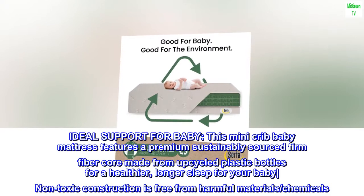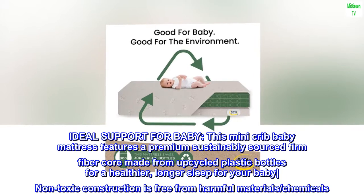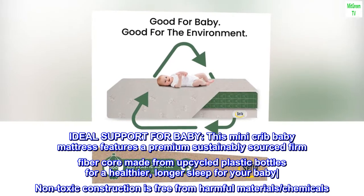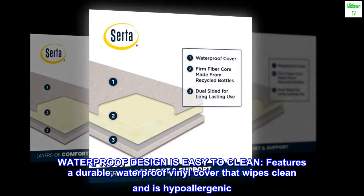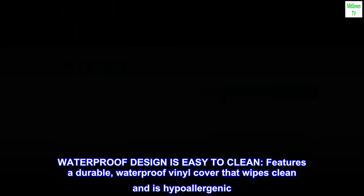Ideal support for baby. This mini crib baby mattress features a premium, sustainably sourced firm fiber core made from upcycled plastic bottles for a healthier, longer sleep for your baby. Non-toxic construction is free from harmful materials and chemicals. Waterproof design features a durable waterproof vinyl cover that wipes clean and is hypoallergenic.